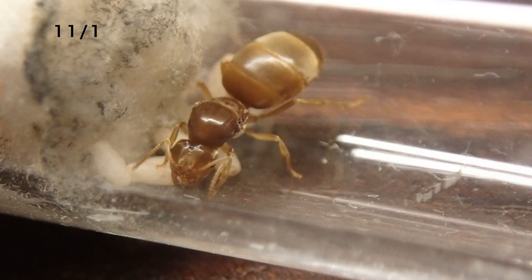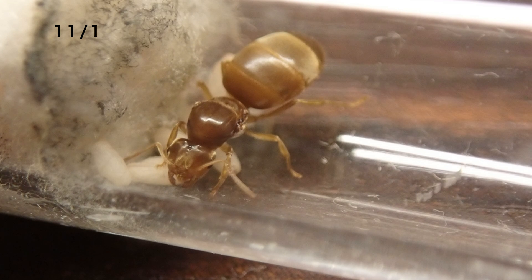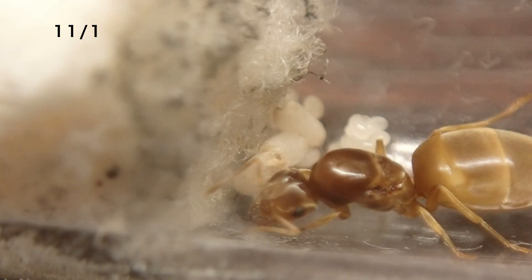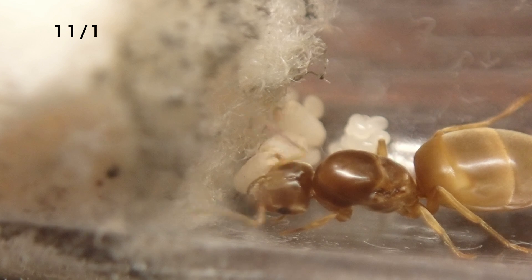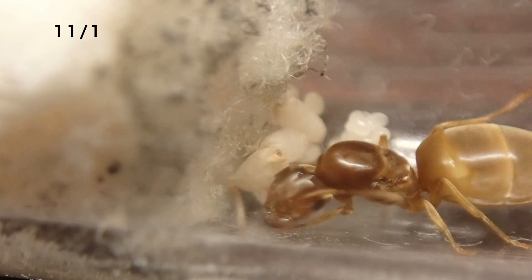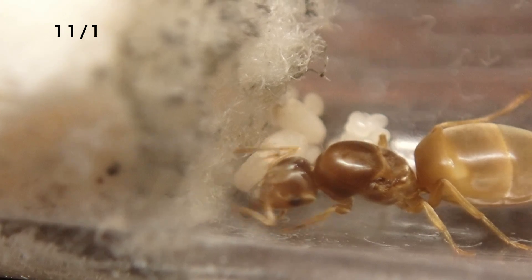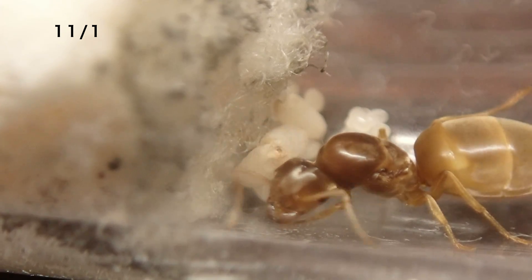また、蛹が誕生してからは2週間ほどが経過しました。ですが、ワーカーの誕生はまだですね。蛹が生まれるまで結構順調に来ていたので、ワーカー誕生も早いかと思ったんですが、ここは少し時間がかかっているようです。ですが、蛹に少し変化が見られます。少しシワが入っていますね。そして、蛹のちょうど頂点の部分に、少し黒ずんだシミが見えます。